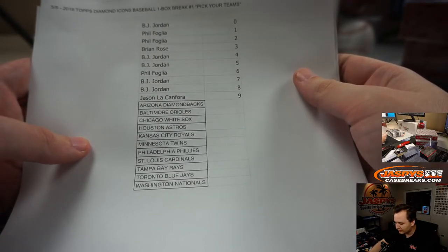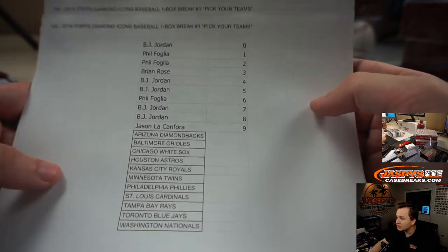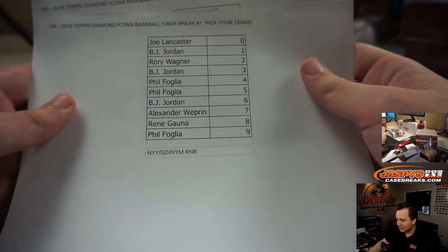We got the D-backs, Orioles, White Sox, Astros, Royals, Twins, Phillies, Cardinals, Rays, Blue Jays, and Nationals number block. And we got the Yankees, Padres, and Mets number block.